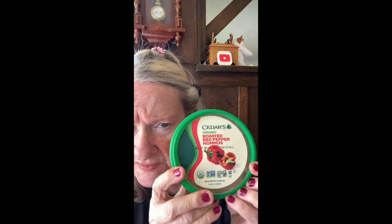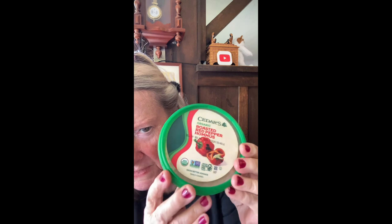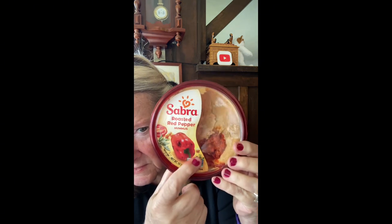Then we have some refrigerated deli items. There are two types of hummus here. The Cedars Roasted Red Pepper Hummus — this little one was $2.99 for an eight-ounce package. Then they had the Sabra, which is 10 ounces for $3.99. This one is excellent — I've already started snacking on it, it's very good. And this one I'm anxious to try — should be wonderful.